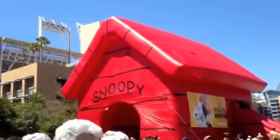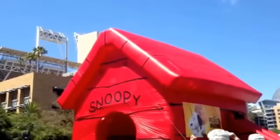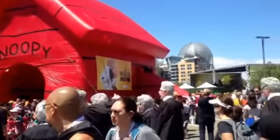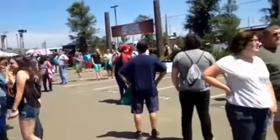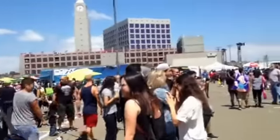Obviously Snoopy's doghouse for the Peanuts movie is there in the background. That's been hugely popular — they're giving out the Charlie Brown hats as well as some Peanuts bags and things like that.